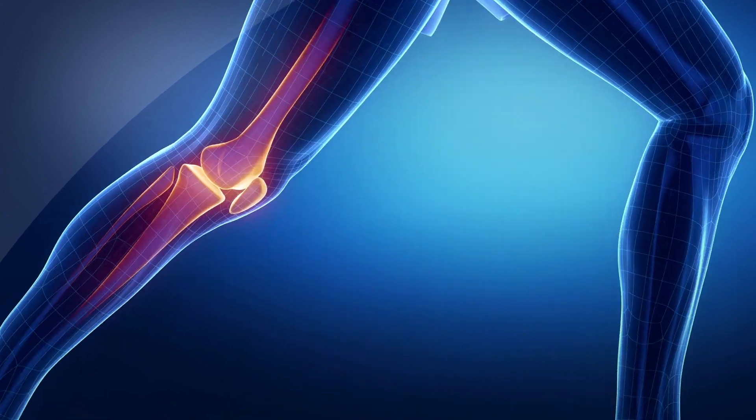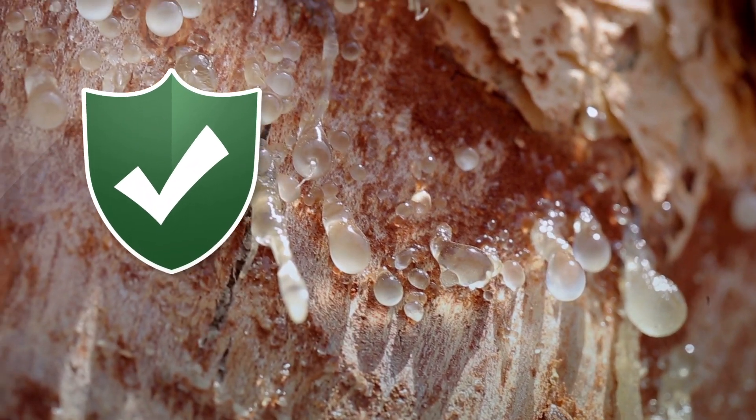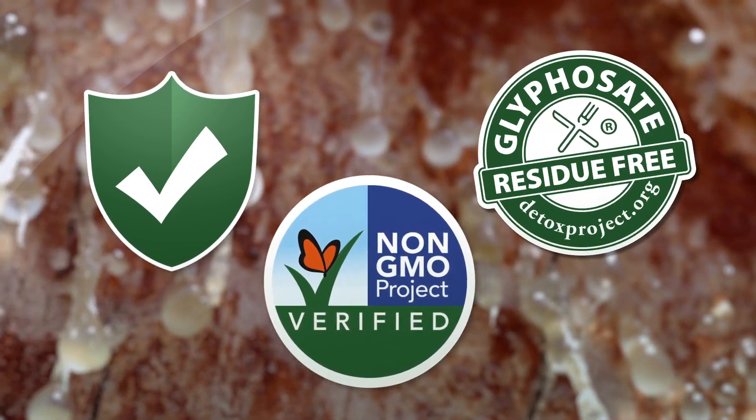Beyond proven efficacy and mechanistic research, Wachvel offers an excellent safety profile and is non-GMO project verified and certified glyphosate residue free.